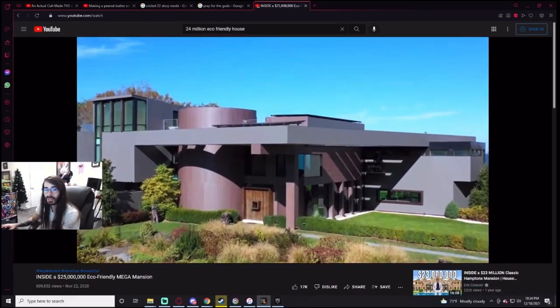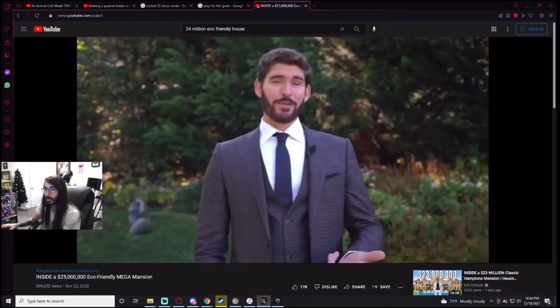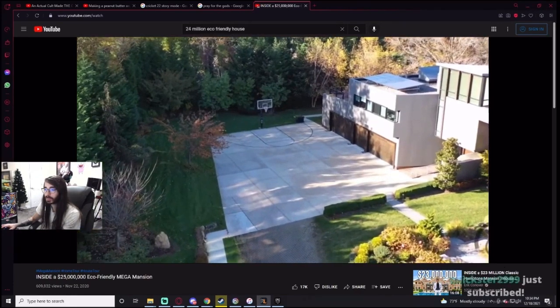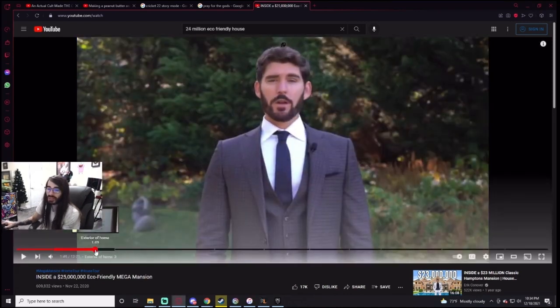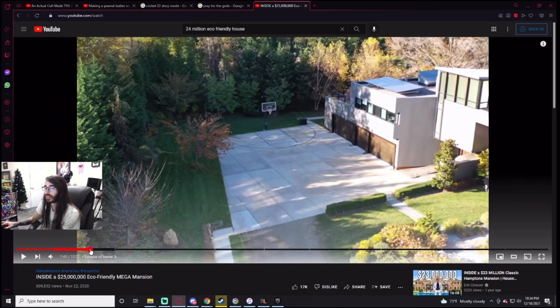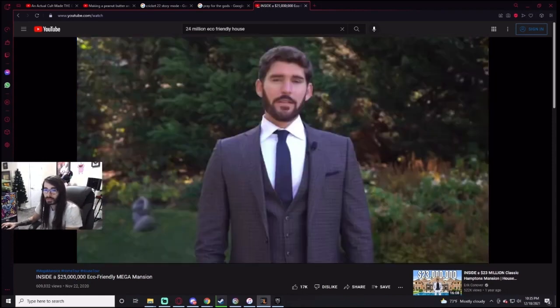This mega mansion is an entertainer's paradise. The motor court flows into this paved driveway complete with a basketball court and automatic five-car garage. It's not really a basketball court though — they just took the driveway and put a basketball hoop there and painted lines. Every kid who ever bought a basketball hoop did the same thing. It's a little disingenuous to call this a basketball court.